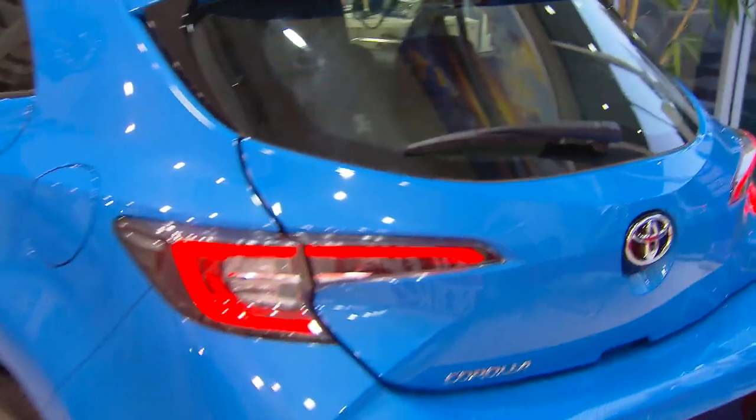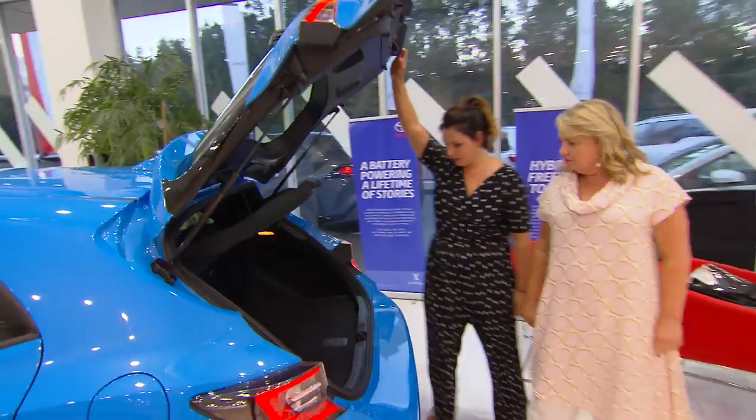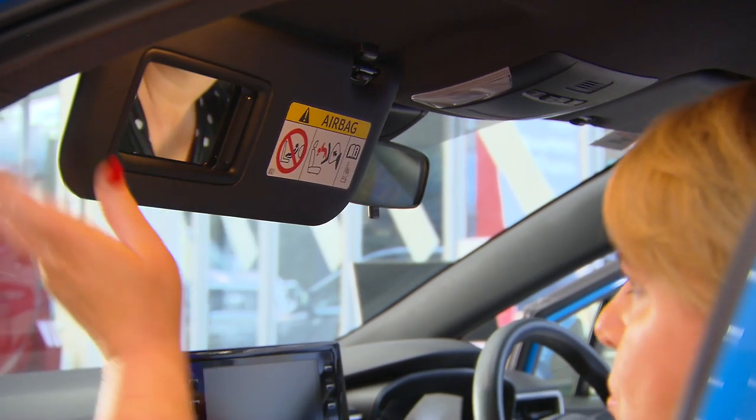I just love the colour. And I love small cars — it's a hatch. Look at the space in it. I love it. It's got a reversing camera on it. Excellent, look at that.